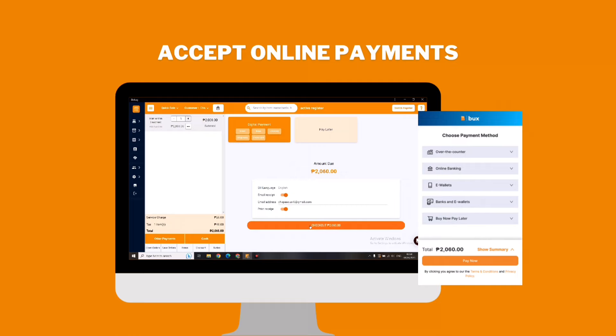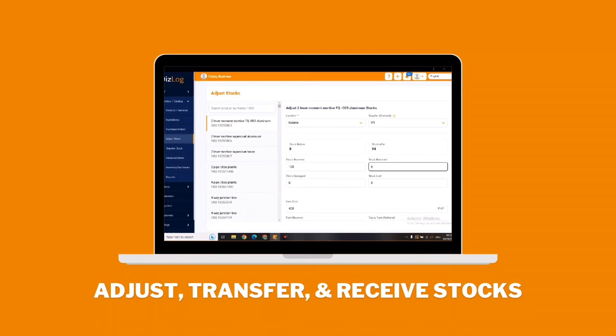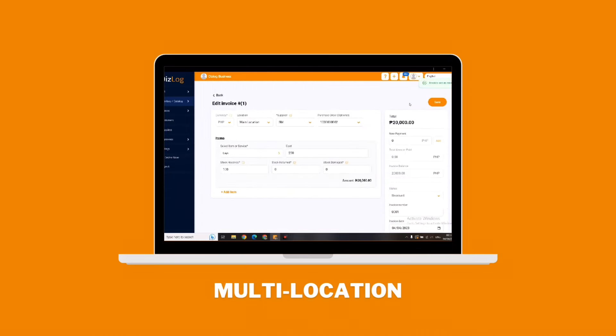Accept online payments on POS or online store instantly with immediate approvals. Adjust stocks, transfer, and receive stocks across multiple locations.